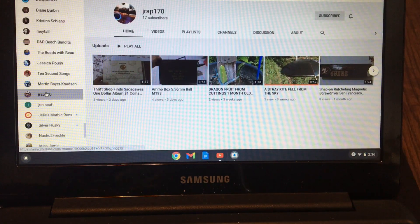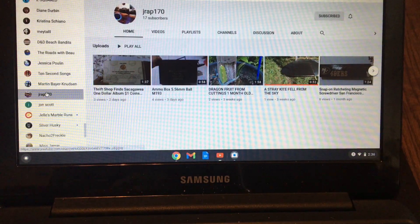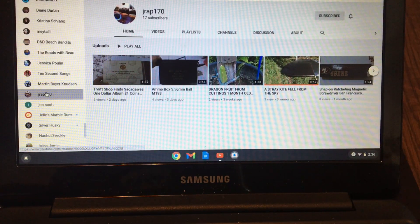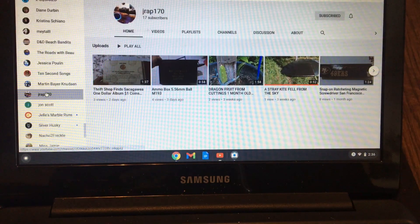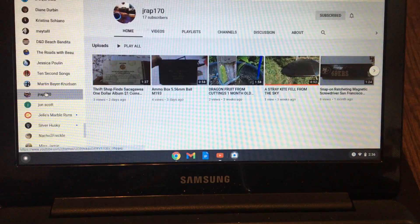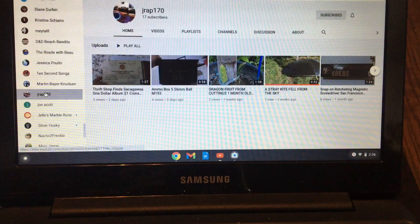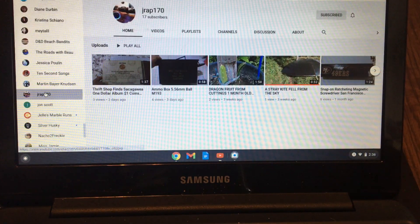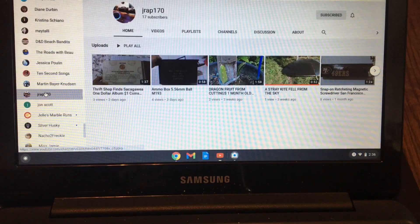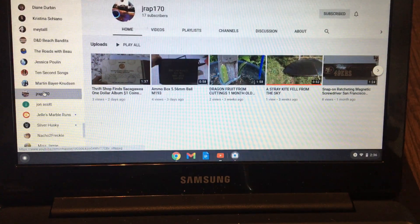I've already seen a couple people posting stuff on fancy serial numbers and doing Fancy Fridays. I'm going to start in with Fancy Fridays if I haven't already, but I had the idea for this list given to me by JRAP170 well before Fancy Friday ever came up. So I'm not trying to copy that. JRAP170 was the one who suggested this to me about a month or so ago, and I finally got around to filming it. It just so happens that everybody else is starting to do Fancy Fridays. Thank you, JRAP170, for the suggestion.